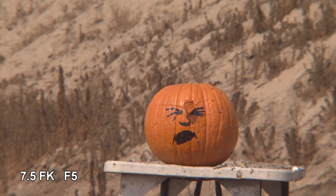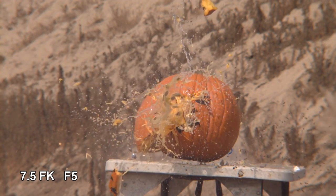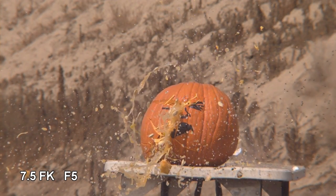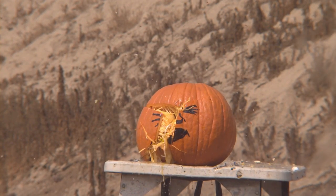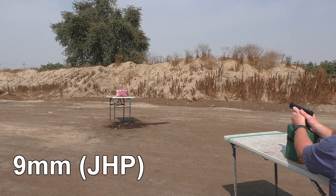In this test using the F5 cartridge, we had a little better results, kind of similar to the 9 millimeter. But we were really hoping to send pieces of pumpkin in a 50-foot radius. I guess we've gotten a little spoiled after testing so much 12-gauge exotic ammunition.